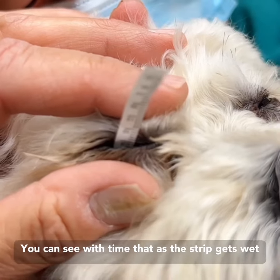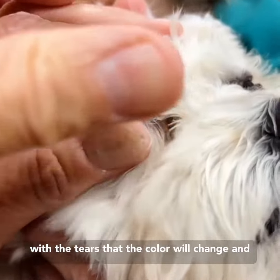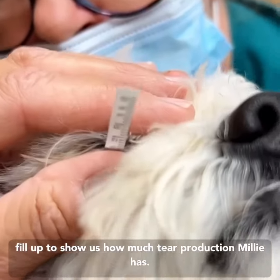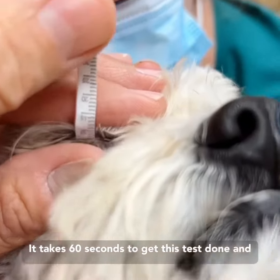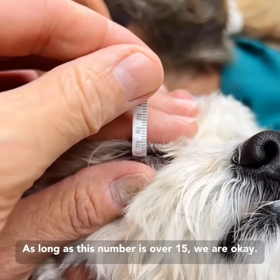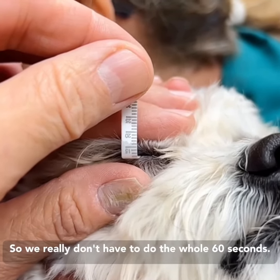You can see with time that as the strip gets wet with the tears, the color will change and fill up to show us how much tear production Millie has. It takes 60 seconds to get this test done, and we read the number at the end. As long as this number is over 15 we are okay, so we really don't have to do the whole 60 seconds.